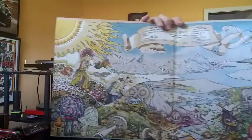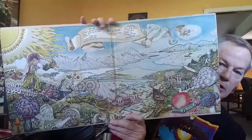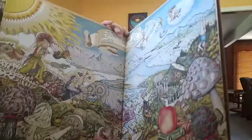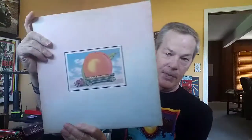Eat a Peach by the Allman Brothers. I'm sure that this inner gatefold was gazed at for many, many hours by a lot of people. The Allman Brothers — Eat a Peach.